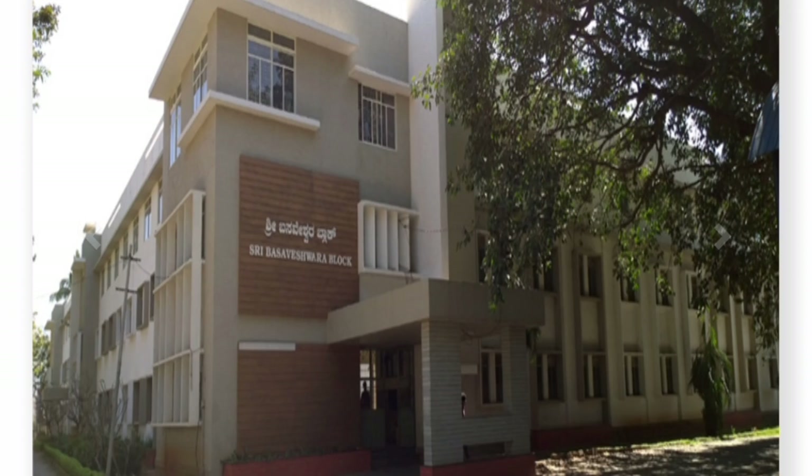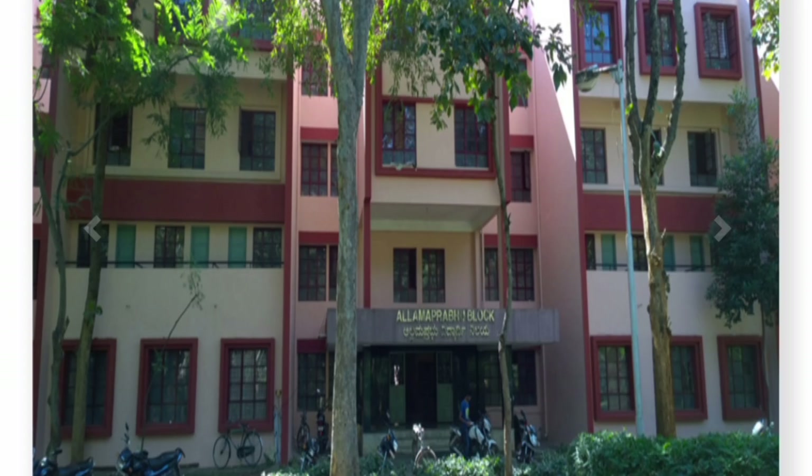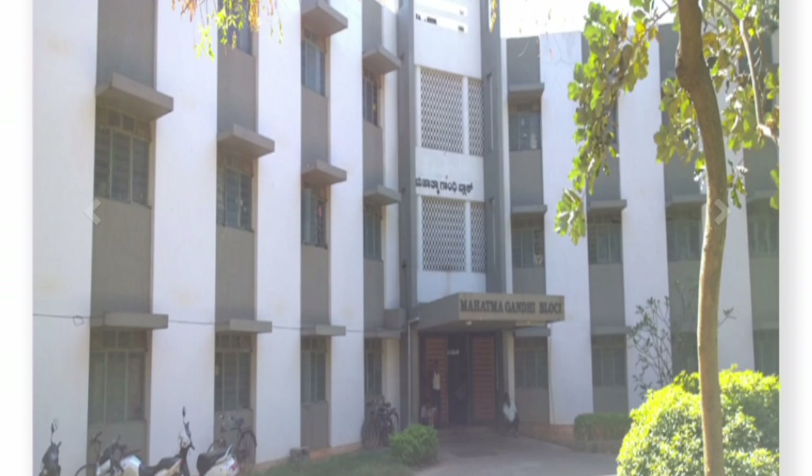Here is a picture of the Basaveshwara block, which was mentioned earlier. Next is the Allama Prabhu block. And this is a picture of the Mahatma Gandhi block, the MG block.